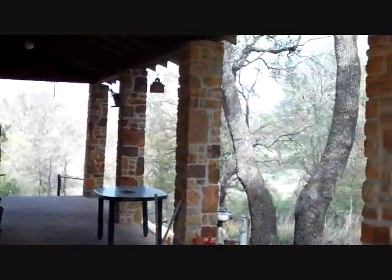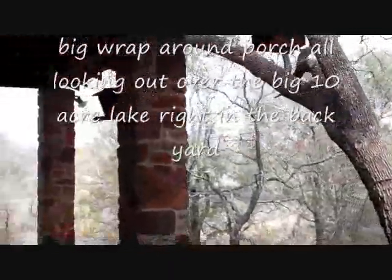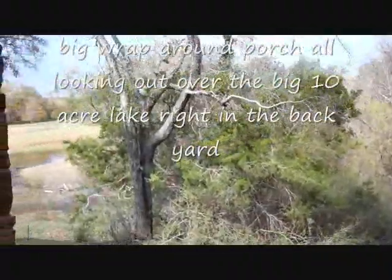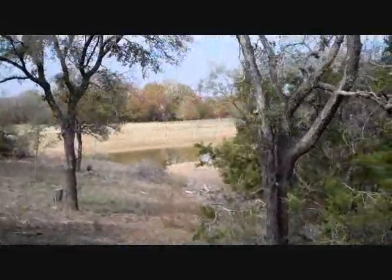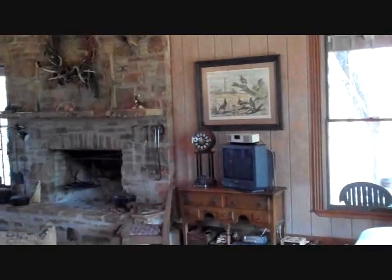We're just up on the front porch, which is kind of a wrap-around porch that goes from the front, the side, and the back. Walking to the end, you can see nothing around you but nature, woods — really a peaceful setting. Right behind the house is a 10-acre lake, just right out the back door. The house really takes advantage of that lake from all the inside.